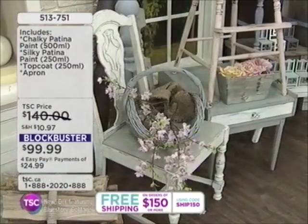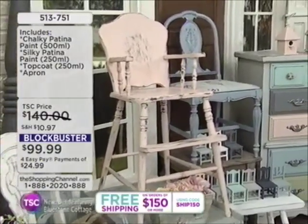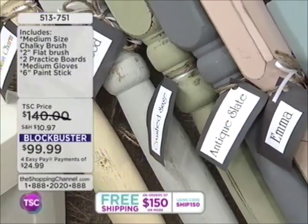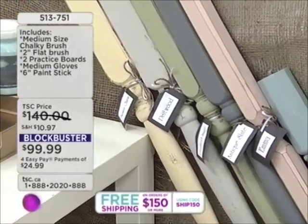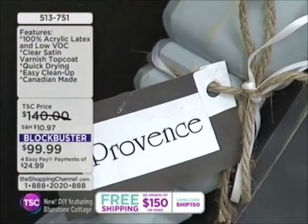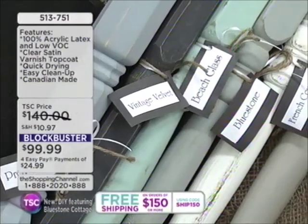Our blockbuster value is a brand new product made in Canada by a Canadian company called Bluestone Cottage. They have paints formulated as latex paints to be used on furniture — to repurpose furniture, to revamp it, to give it that country French look, that shabby chic look, which is so popular. It's a whole movement, a lifestyle movement. We come from a society where it's very eclectic — you're getting furniture from your mother, your uncle, your aunt, finding pieces on the side of the road.